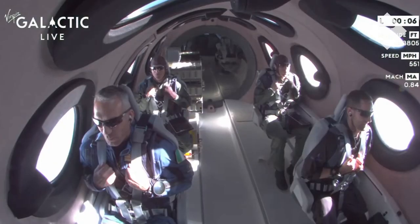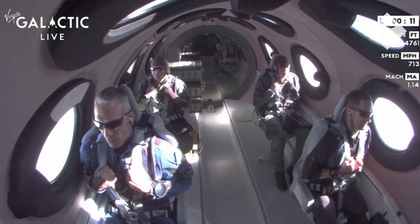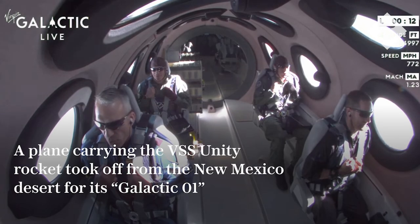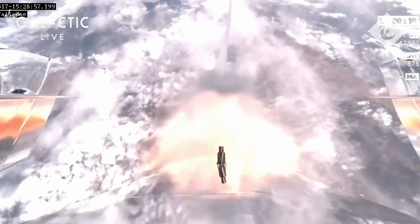Good control. Trimming — that's pulling the nose up. And trim is set. We're now traveling at approximately Mach 1.4.